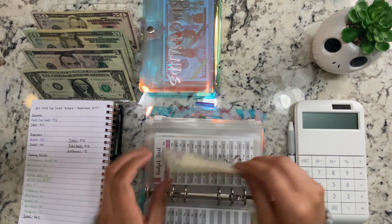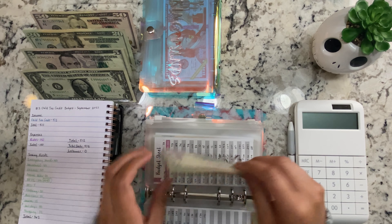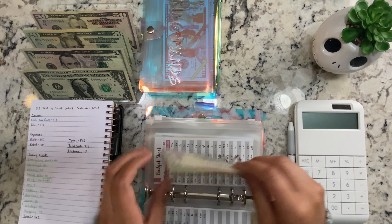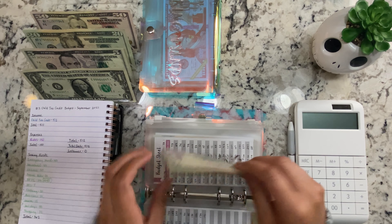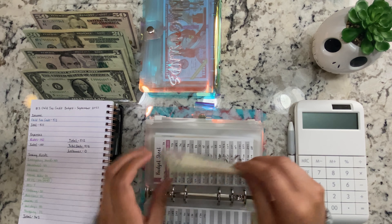Actual school is getting $5 — that's something we're going to have to save for pretty soon — now it has $195. Clothing is getting $20, so now it has $140.